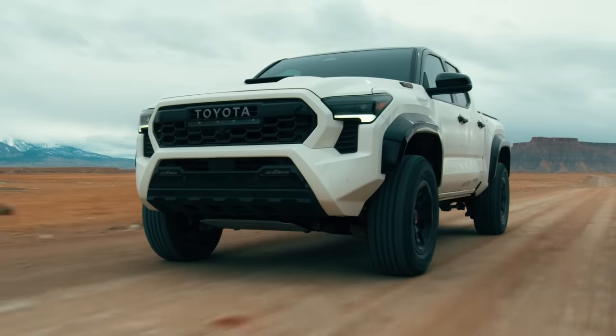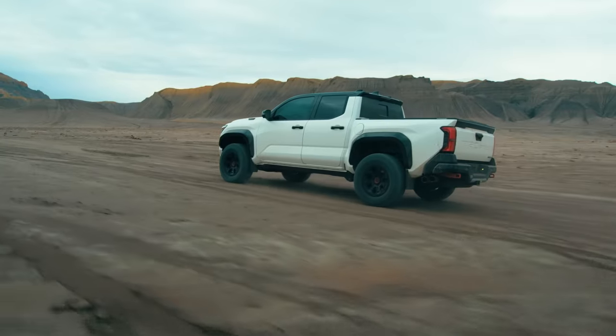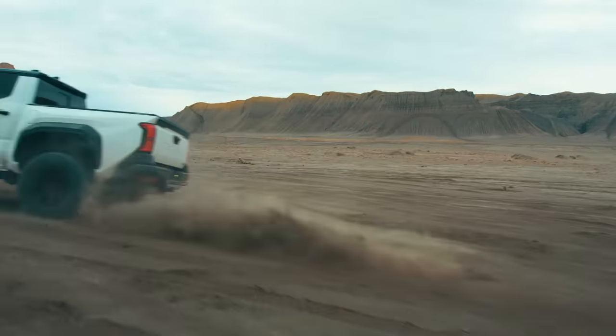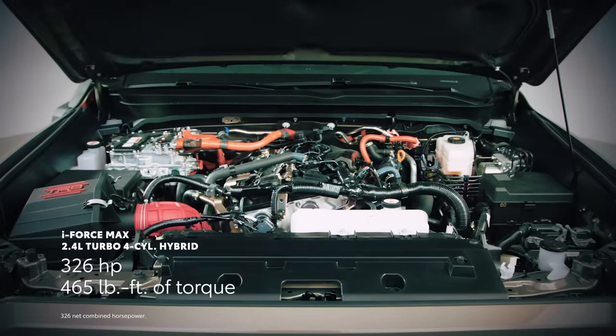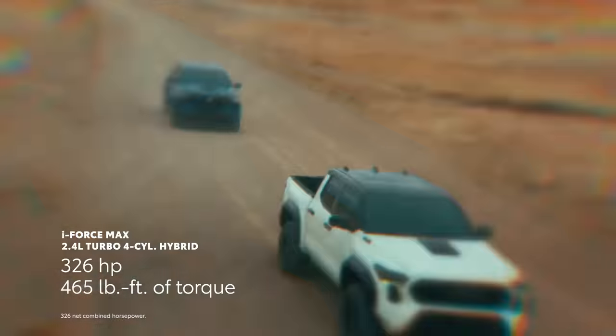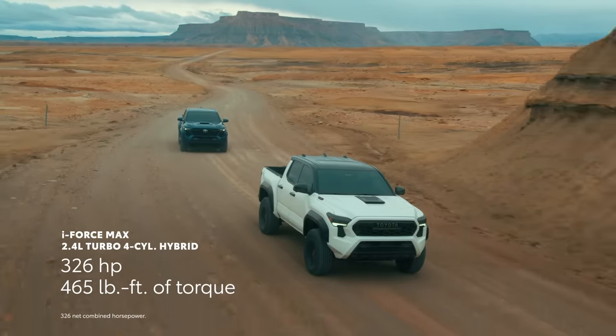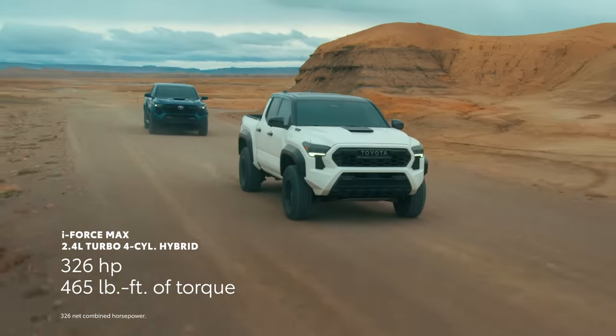A powerful hybrid that boasts impressive performance and great fuel economy. Based on the turbocharged 2.4-liter four-cylinder and coupled with an electric motor, this new i-Force Max hybrid system produces 326 horsepower and an incredible 465 pound-feet of torque — nearly double that of the outgoing engine.